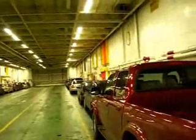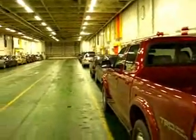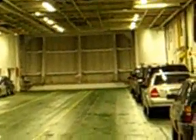So here we are in the bowels of the ferry — the main deck, below deck. This is where they keep the cars. It's a light ferry today. But right up there in front is the front of this vessel.